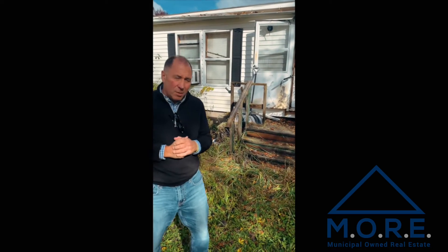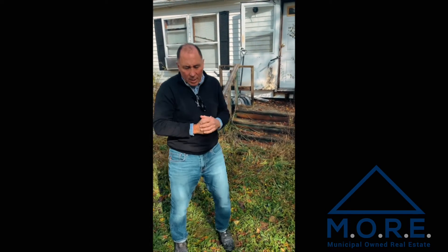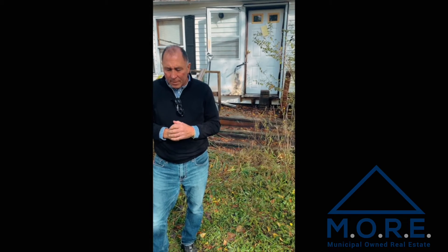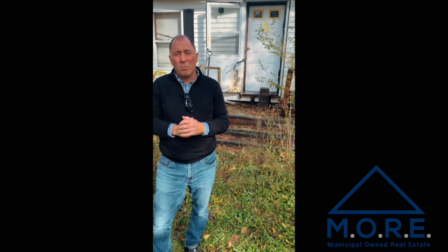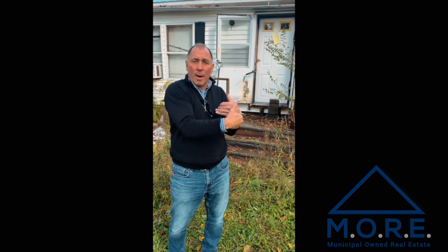We have a property here that looks like a double wide on a basement in the country. This local county has had probably three years where the taxes haven't been paid. In this particular county, they have what's called a judicial tax foreclosure. The county has foreclosed on the property because the taxes weren't paid. The people had not objected, so the county owns this property and they're going to auction it in about 30 hours tomorrow night.